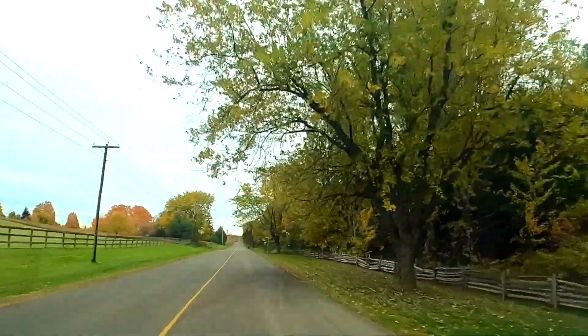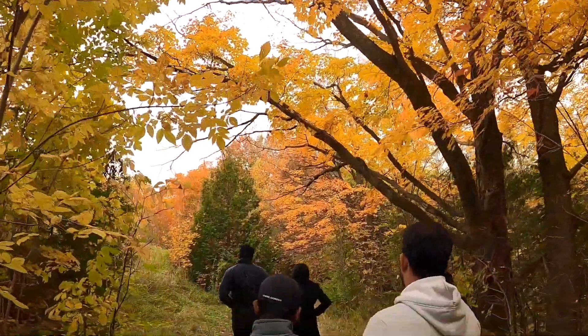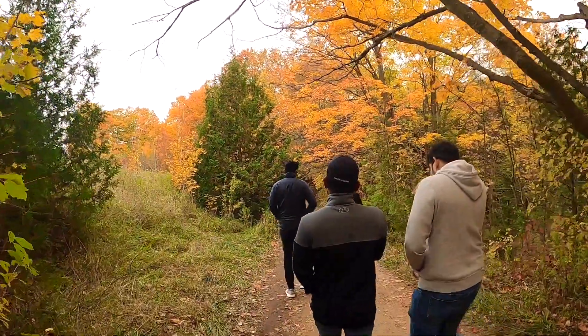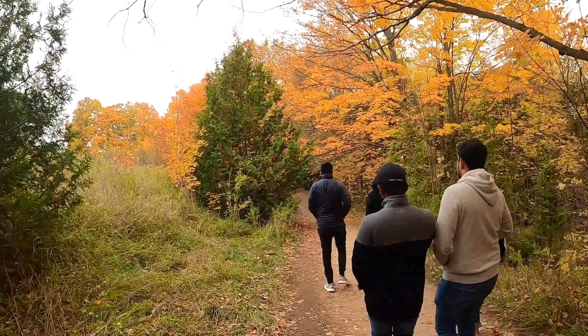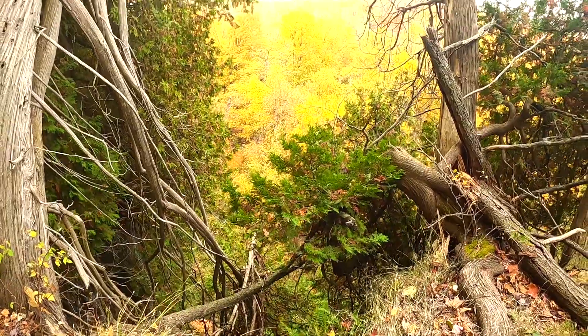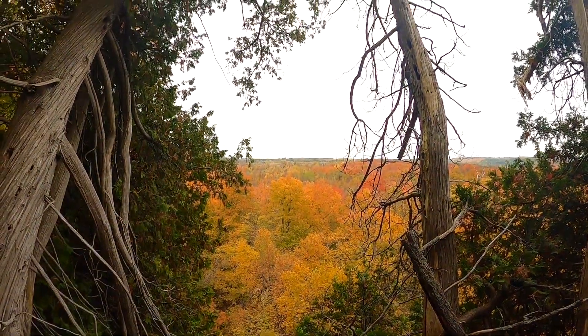Less than 30 kilometers away from South Simcoe is the Mono Cliffs Provincial Park, a well-known hiking destination. You can easily spend a half day here, which makes it perfectly fit for a post-noon plan for your South Simcoe trip.